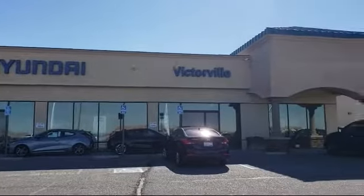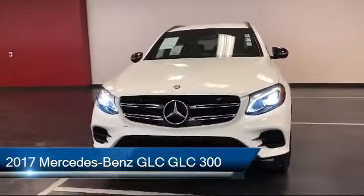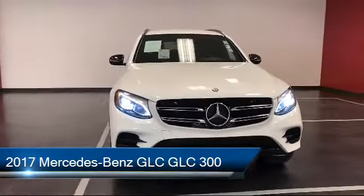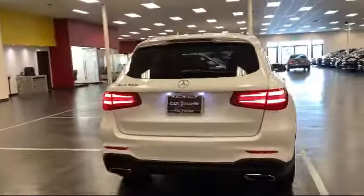Welcome to Victorville Hyundai, and here's a look at another one of our great vehicles from our inventory. It comes equipped with navigation, alloy wheels, and a sport package with sport seating and suspension.